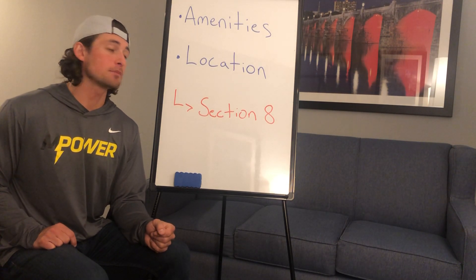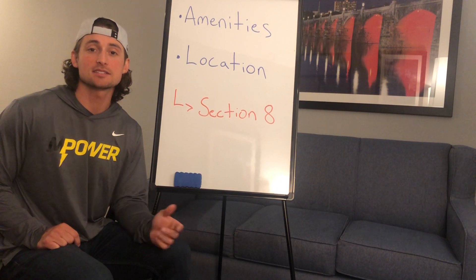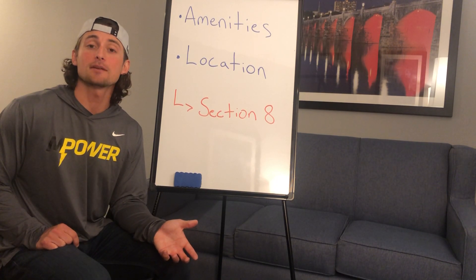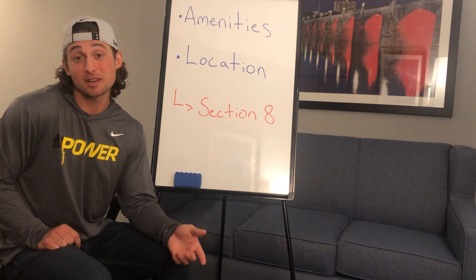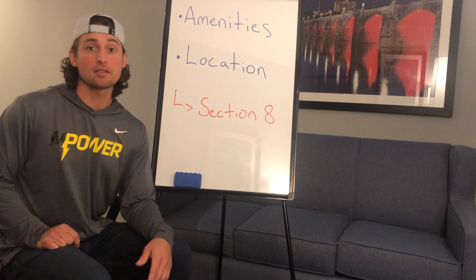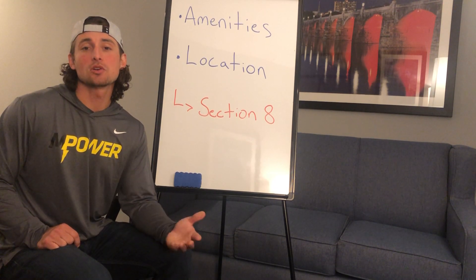For example, if I was going to buy a Section 8 property in downtown San Francisco, it might cost me $5 million. I might get Section 8 rent of $2,000 a month for that — that's a pretty poor cap rate. But in 20 years from now, that $5 million home might be worth $10 million. So it depends on what your goals are.